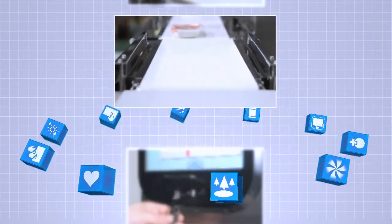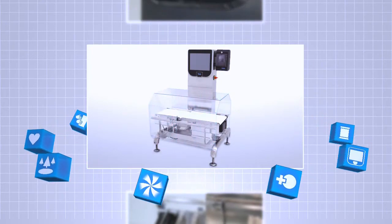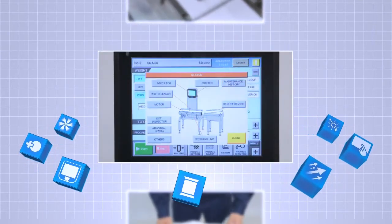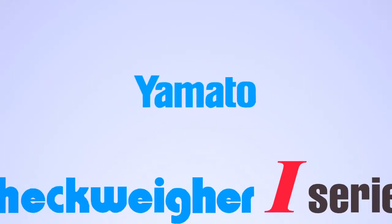The Yamato i-Series Checkweigher offers outstanding performance, advanced functions, and high efficiency, effectively increasing both productivity and profitability through safe, highly reliable operation.